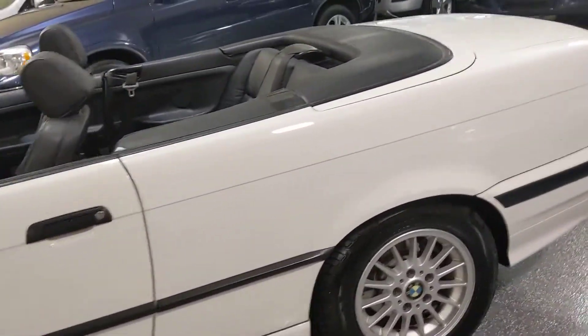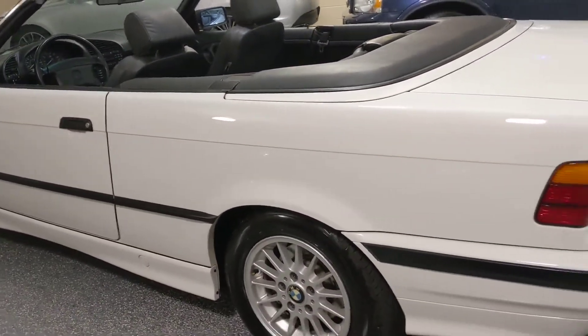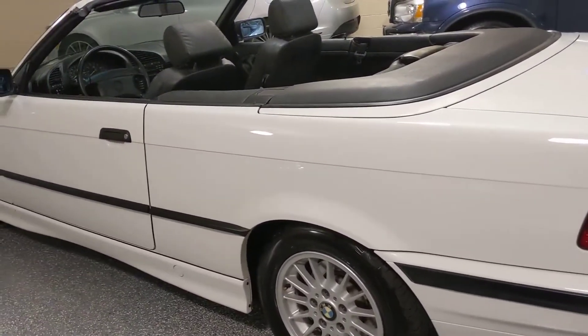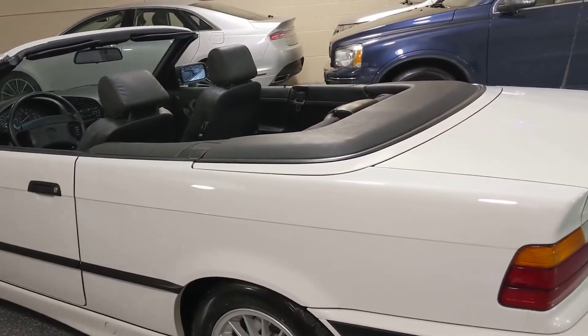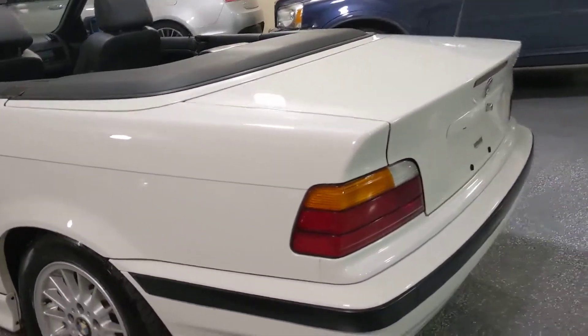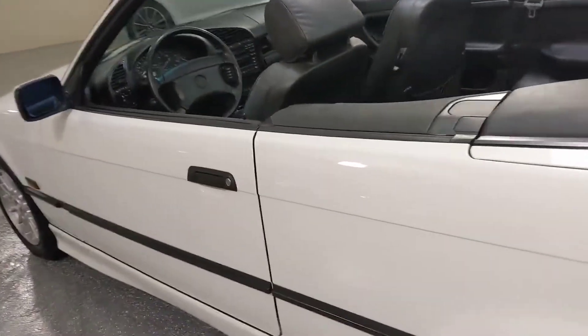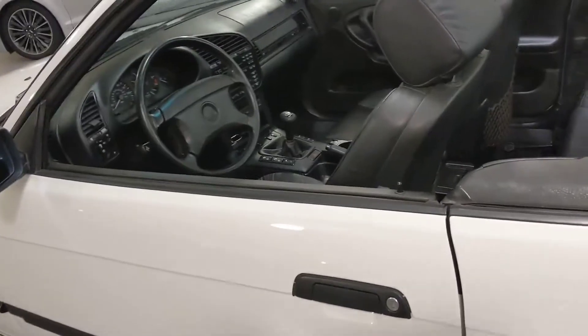Body condition is exceptional. No rust whatsoever. Beautiful paint condition — it's not dinged up at all and it's not scratched, so it looks fantastic. This is a collector quality car. These are very desirable now and it's very hard to find them in this kind of condition with low miles.